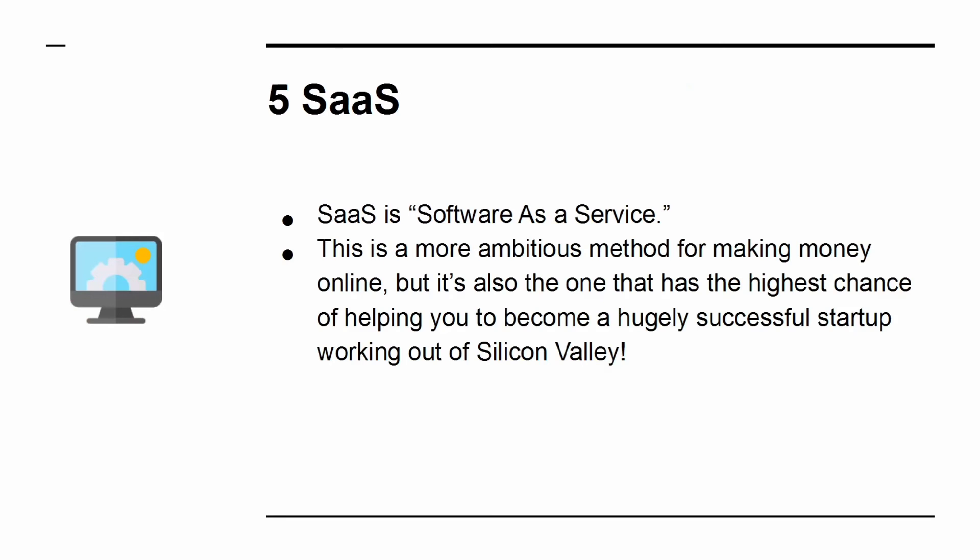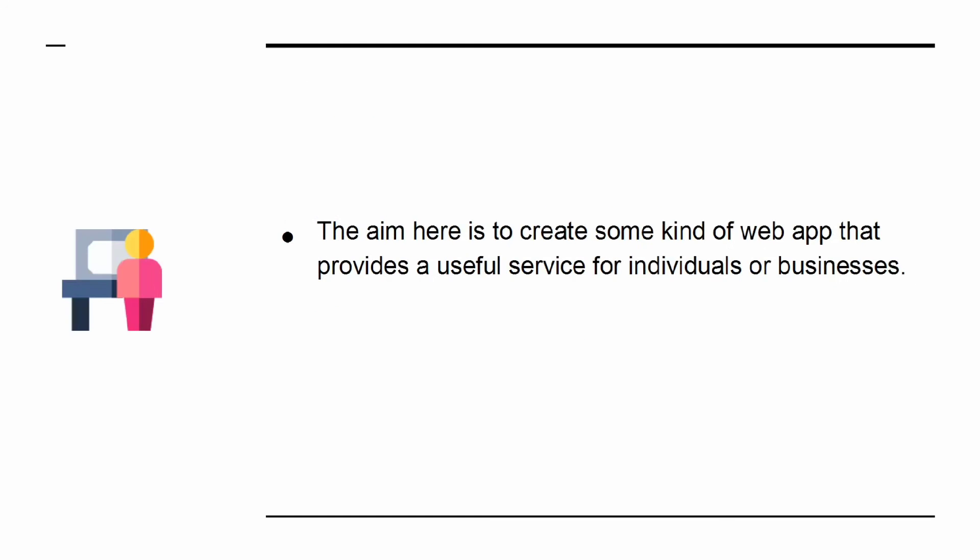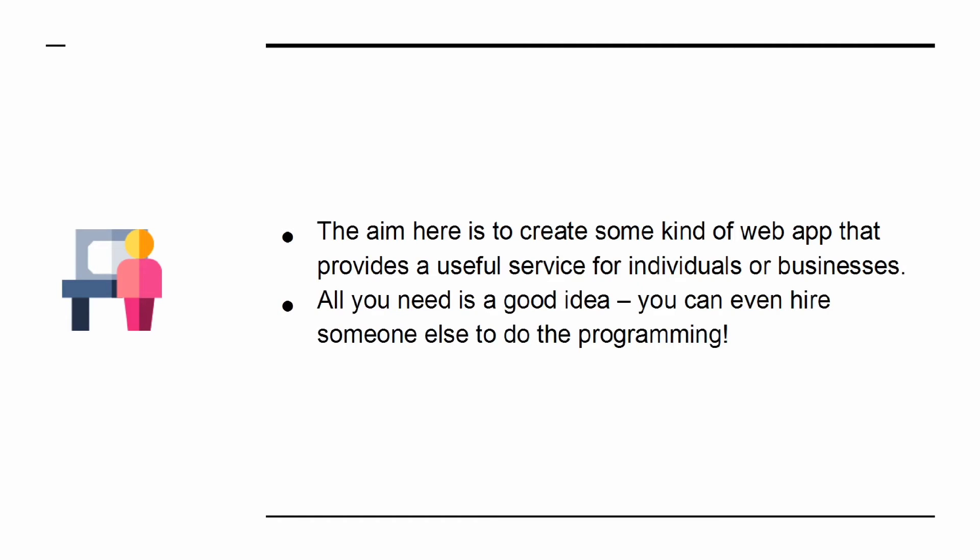Way 5: SaaS — software as a service. This is a more ambitious method for making money online, but it's also one that has the highest chance of helping you to become a hugely successful startup working out of Silicon Valley. The aim here is to create some kind of web app that allows a useful service for individuals or businesses. All you need is a good idea — you can even hire someone else to do the programming.